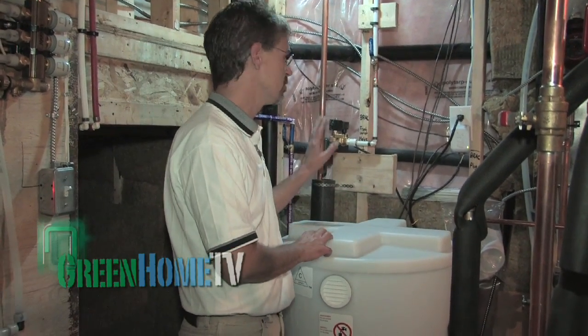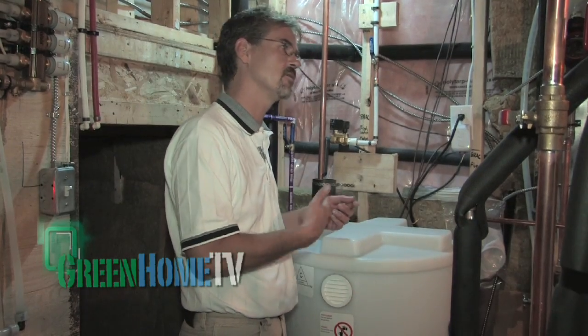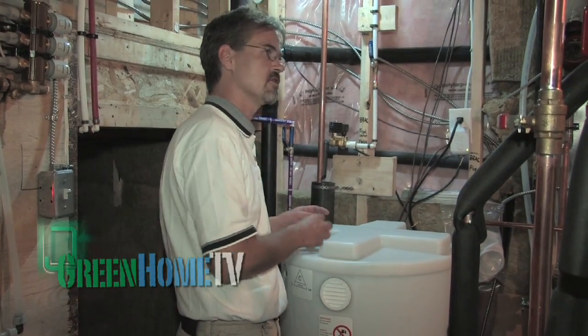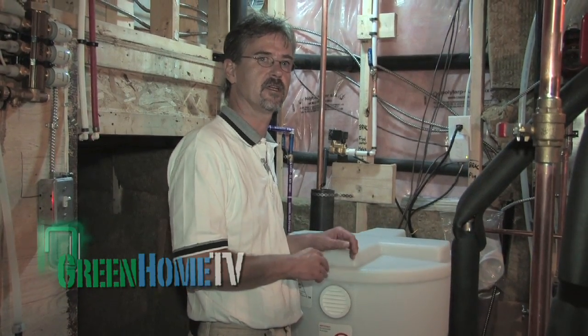As a backup we use city water to keep the pump from ever going dry, so that you can always flush. We also have an overflow — if you shower more than you can flush, it'll overflow down to the city sewer.